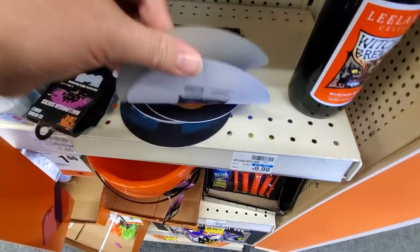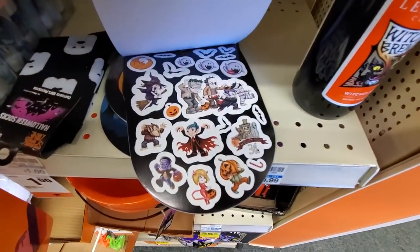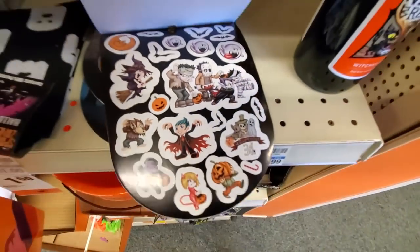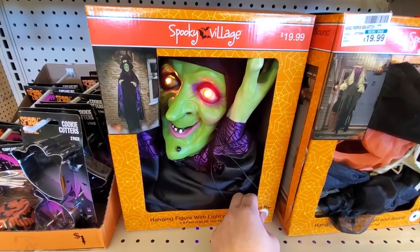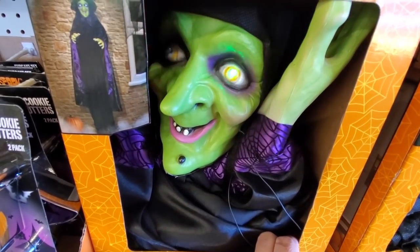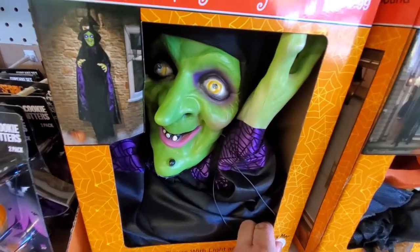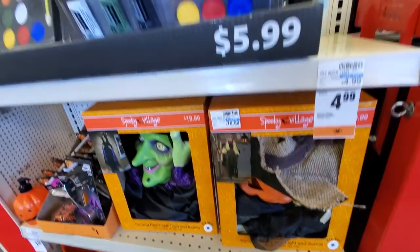Spooky stickers — I like some spooky stickers. Look at that. Jason Voorhees. What's this? Spooky Village Hanging Figure — try me. Double, double, toil and treble. Let's try the pumpkin one. Okay, not the greatest thing I've ever seen.